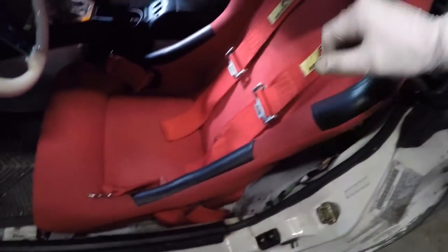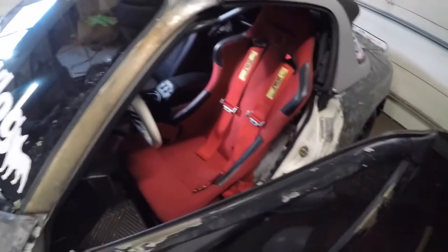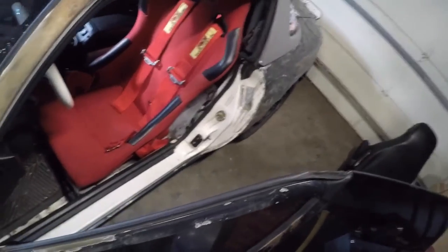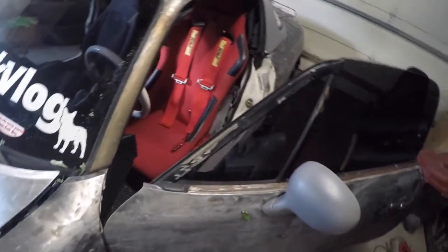Seat's back in. Got the harnesses back in. Passenger seat still has a stock seat belt, so not too difficult for people to use. It is hot as balls today, but that's pretty much all I wanted to do. Got the seat back in so it feels a lot more comfortable. Got the harnesses in so it's a lot safer. Not really much else I wanted to accomplish today because it is just too hot.